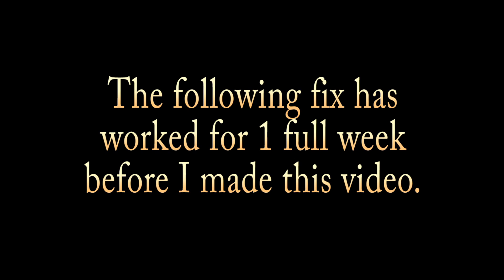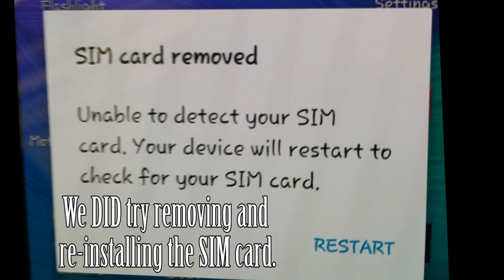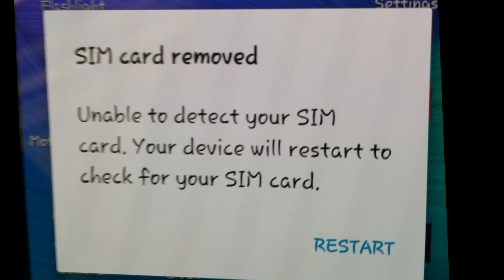Here's one that will probably help somebody out. This could apply to any version of Android. A week ago my friend started getting an error message popping up several times a day, every day, after his system software upgrade. His upgrade was from Android 4.4 up to 5.11.